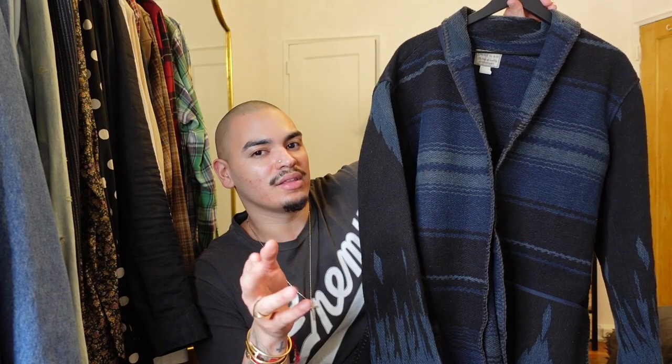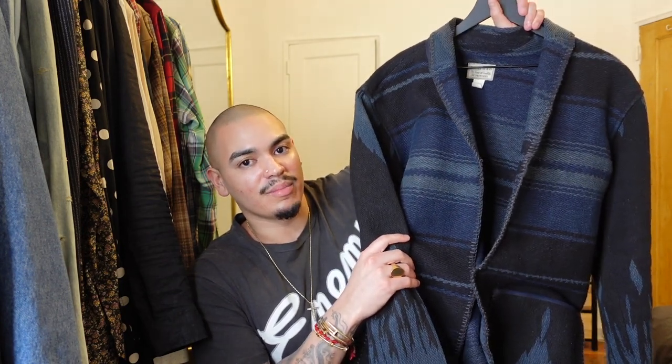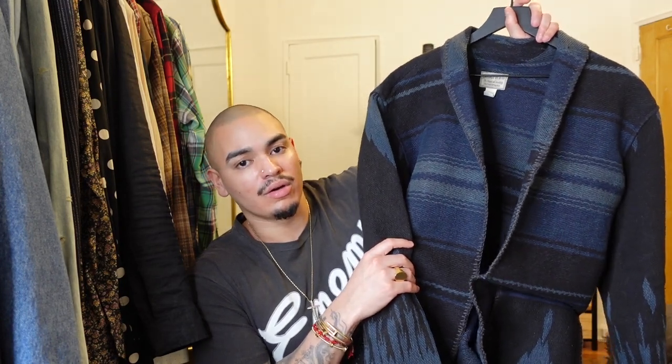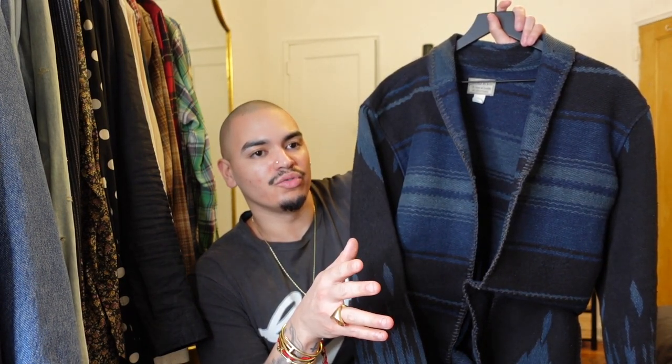Jumping into a piece you guys have seen me wear in a couple of vlogs around Christmas time — I didn't touch too deeply on it because when I got it, I ended up taking a little break to do my closet cleanout and take time for myself. This is my Double RL Ralph Lauren western line. Ralph Lauren has Purple Label, used to have Black Label, and a couple of other diffusion lines, but Double RL is the one that resonates most with my style and goes with a lot of the pieces in my current wardrobe.